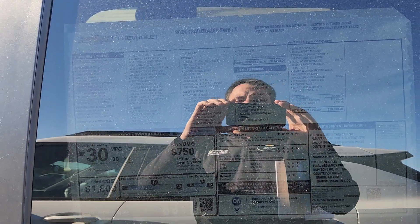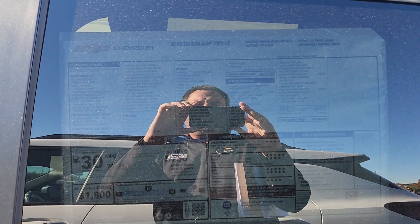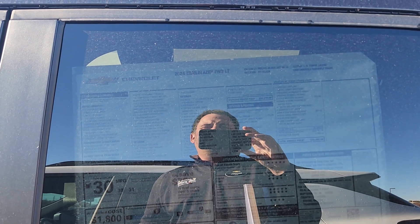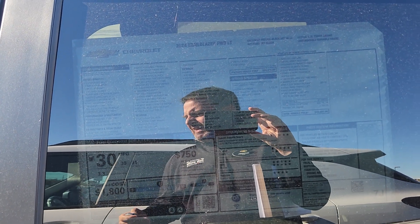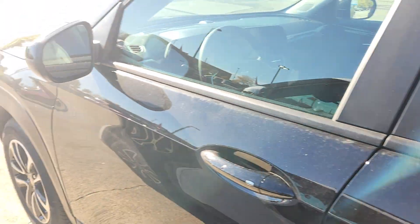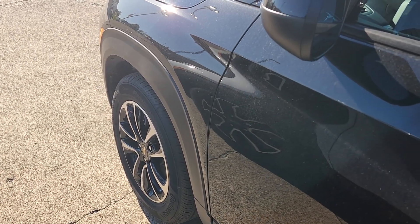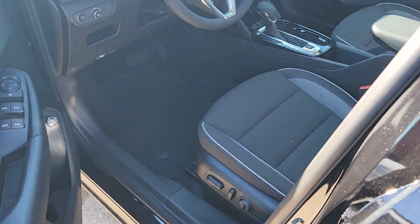Somebody pointed out that I move too quickly away from the window sticker, so I'm going to stay on that for a second. I'm looking a little like Wilson peeking over the fence on Home Improvement with Tim Allen — somebody will correct me if I got that wrong. Last thing: one of the standard features you get with the LT is the 17-inch gloss black wheels. We'll talk about the rest of the standard items as we get inside.